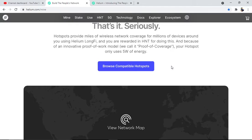Because of an innovative proof-of-work model called Proof of Coverage, your hotspot only uses 5 watts of energy — unlike ASIC miners which use large amounts of energy. So it is a fast technology with low power consumption. LongFi is going to work here and the reward you get is HNT.